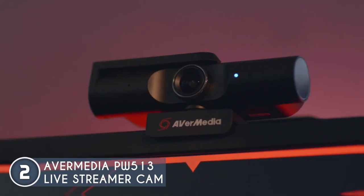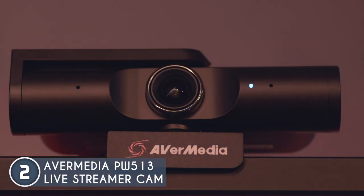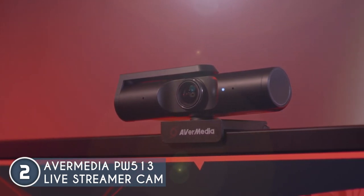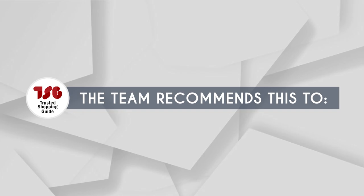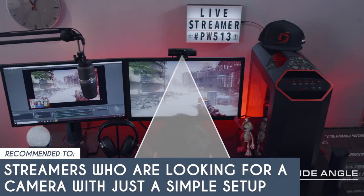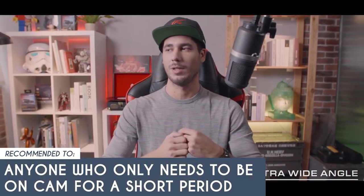A downside, however, is that some users find the sensor a bit inconsistent or slow at times, so you'll have to really make sure that you have a good light source when using this. The Trustedshoppingguide team recommends this for streamers who are looking for a camera with a simple setup, and anyone who only needs to be on cam for a short period.